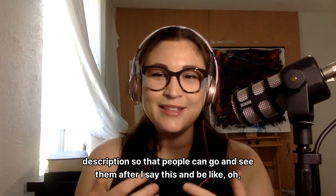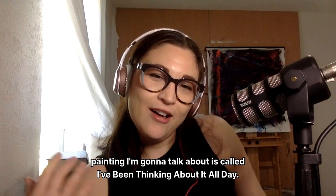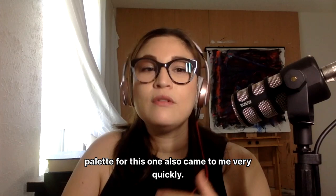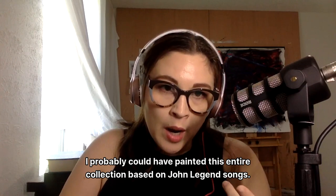The second painting is called "I've Been Thinking About It All Day." It was inspired by John Legend's song "Ooh Lah" from his Bigger Love album. This was actually the third piece I painted in the collection, and the color palette came to me very quickly. And let's just be honest — I probably could have painted this entire collection based on John Legend songs, because that's where I also got my commissions. So technically there are three John Legend songs in this collection.